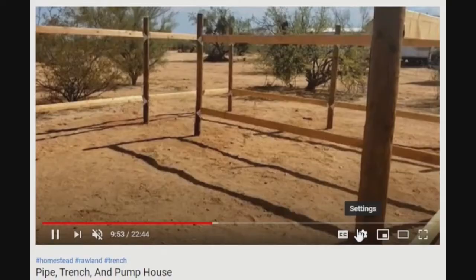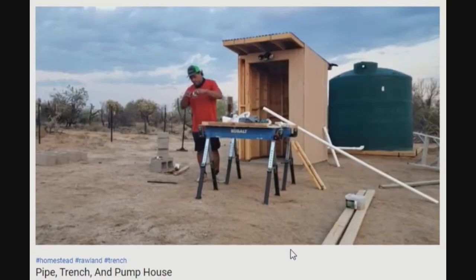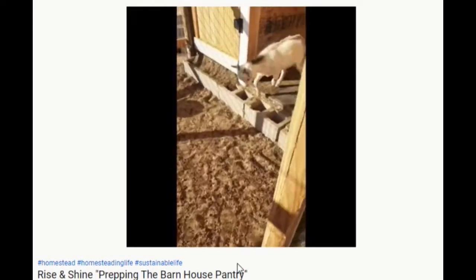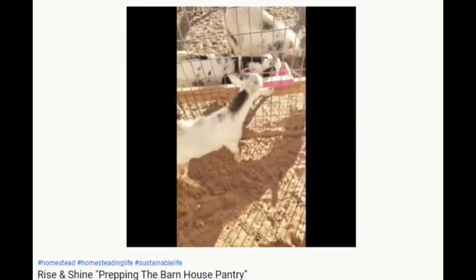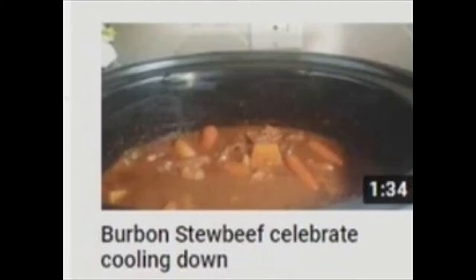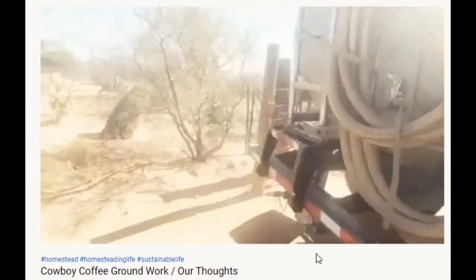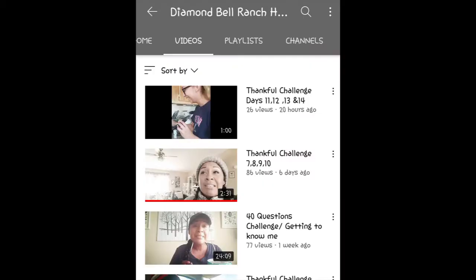Water is trucked in about a gigabazillion spoonfuls, and then they're doing laundry the way the Flintstones did it. They're laying it all bare for us on YouTube to watch. Even their prepping pantry is starting from scratch. So if you're wanting to see raw and lifeless land become a homestead, check out Diamond Bell Ranch Homestead.